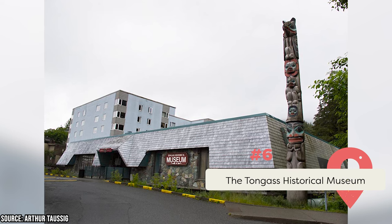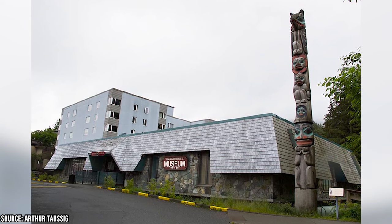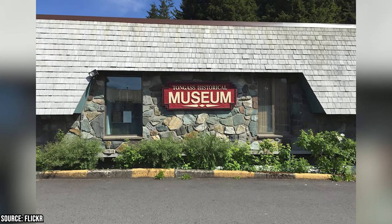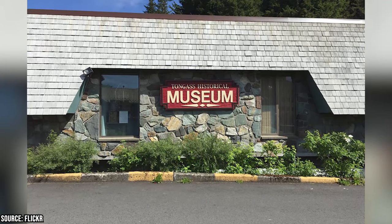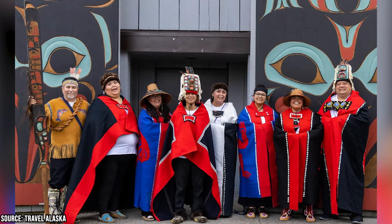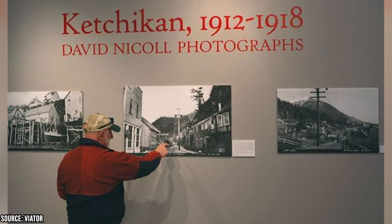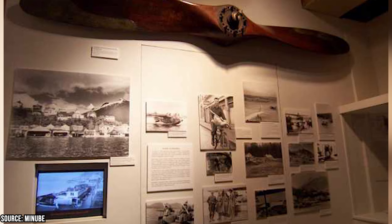History buffs should visit the Tongass Historical Museum, located on Dock Street overlooking Ketchikan Creek, where you can see salmon swimming upstream during spawning season. The museum features exhibits and artifacts tracing Ketchikan's development from a fishing village to a city, covering the native Tlingit people, explorers, traders, miners, loggers, fishermen, and artists. Visitors can also see photographs and memorabilia from Ketchikan's past, and the museum hosts temporary exhibits and programs highlighting local heritage and community.